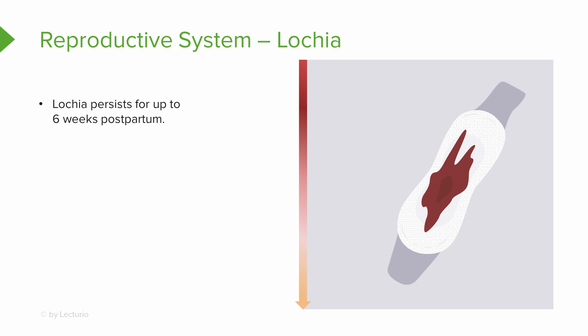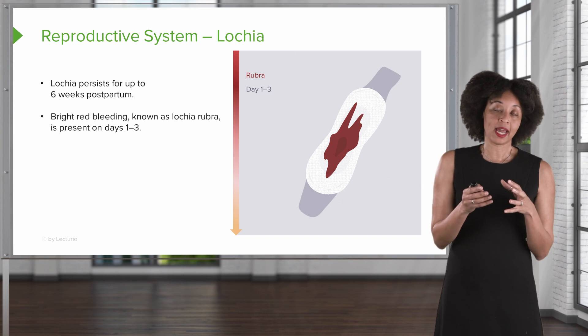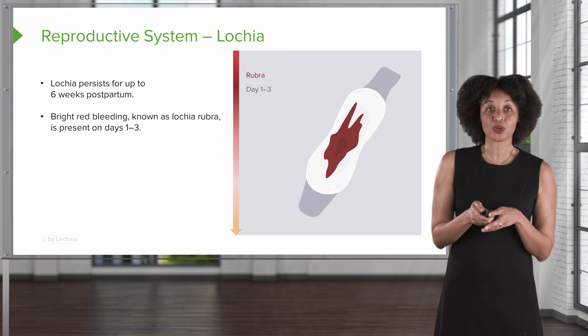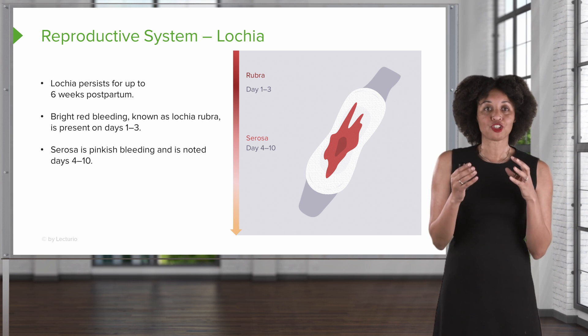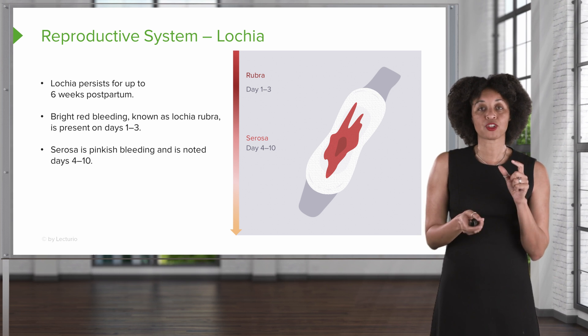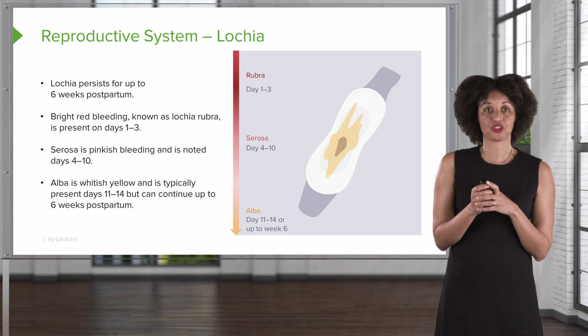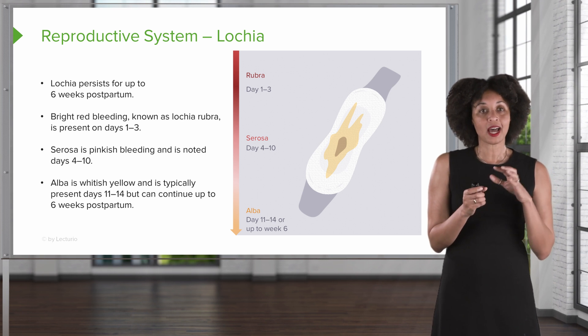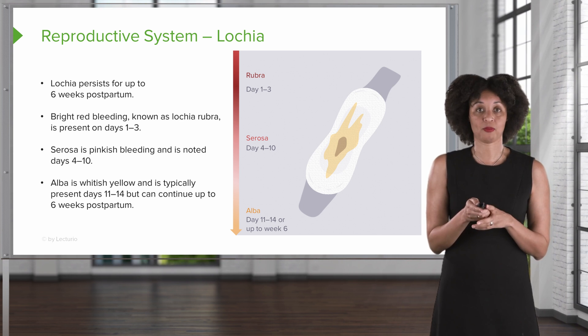Lochia is the blood that comes out after delivery, and it may persist up to six weeks postpartum. On days one through three, the bleeding is bright red and is known as lochia rubra. Days four through ten, the characteristics change — it becomes more of a pinkish color, called lochia serosa. Lochia alba is the whitish-yellowish discharge typically present about two weeks postpartum, and it can continue up to six weeks postpartum.